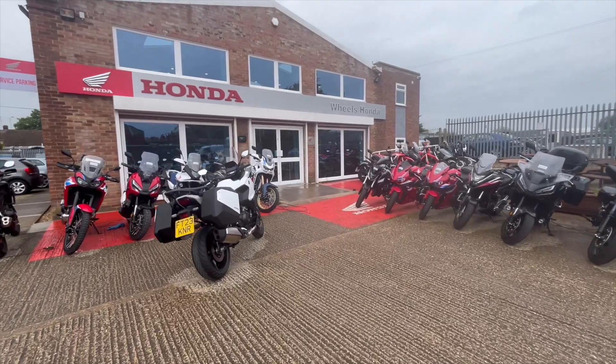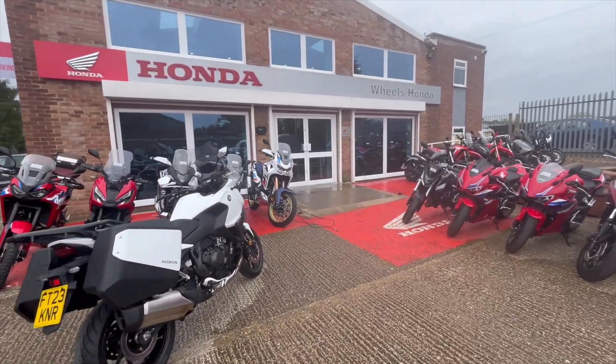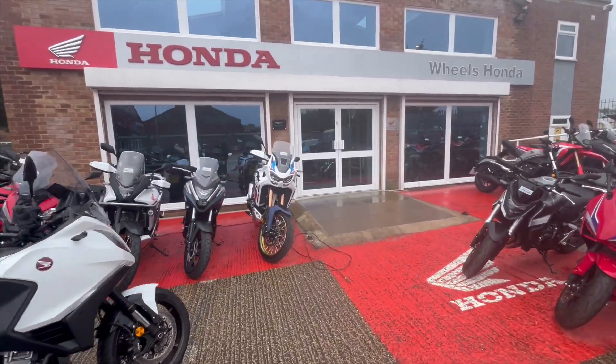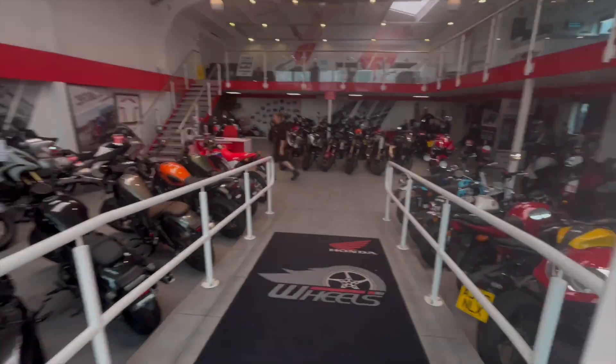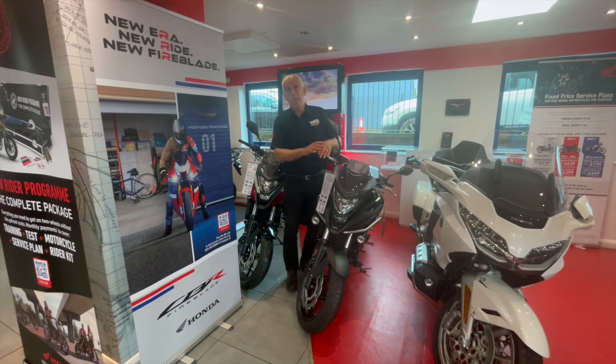Hello everyone, today we're going to head over to our Honda showroom where our sales manager Martin is going to give you a rundown of all the current new bike offers. Over to you Martin. Hi guys, welcome back to Wills Peterborough in our Honda branch.